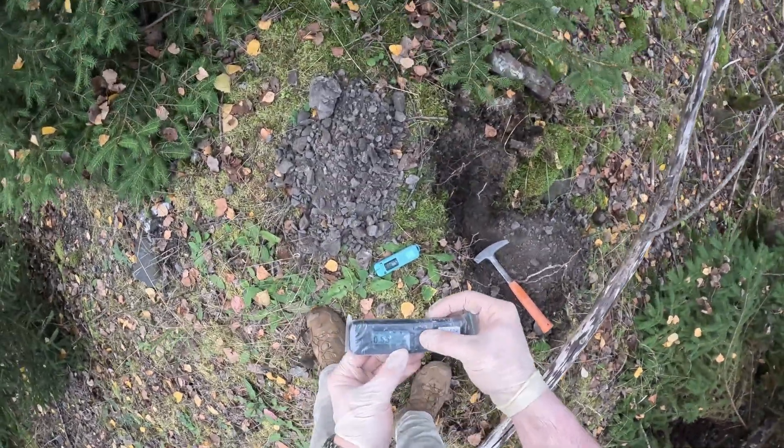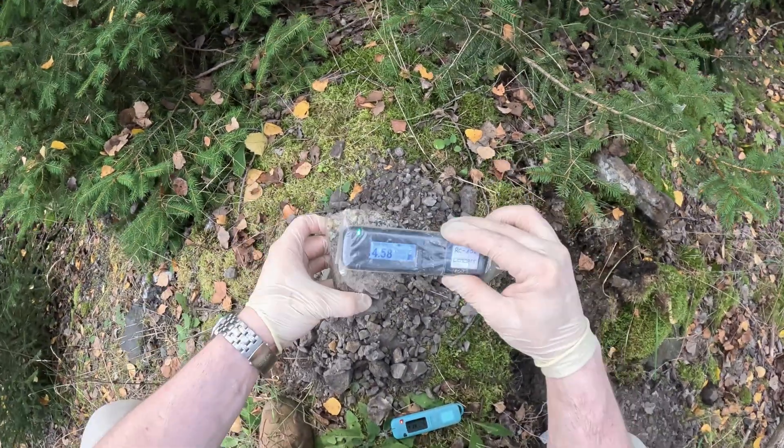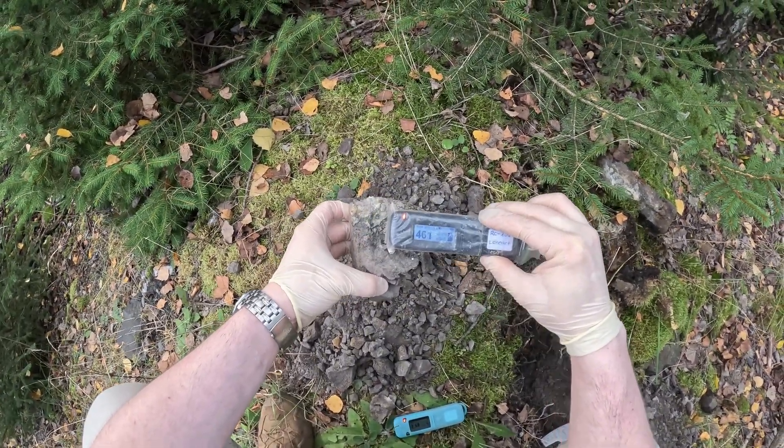More radioactive doesn't necessarily equal more beautiful. But with pitchblende, also known as uraninite, there is certainly a connection.